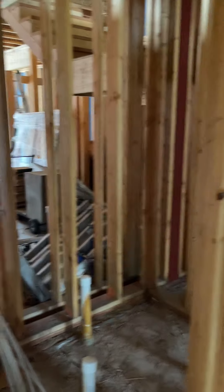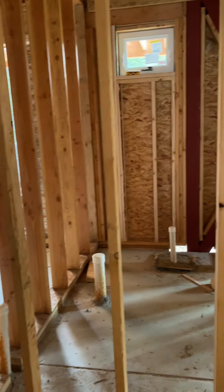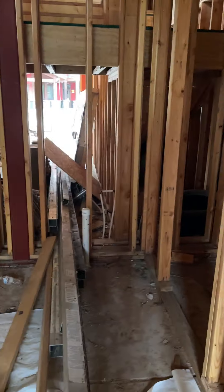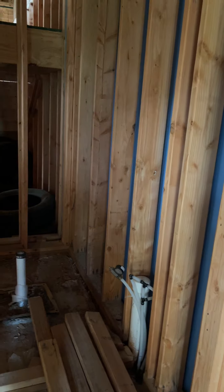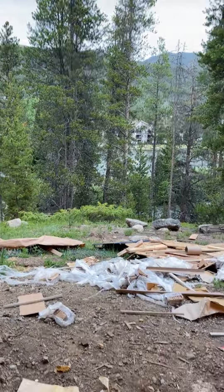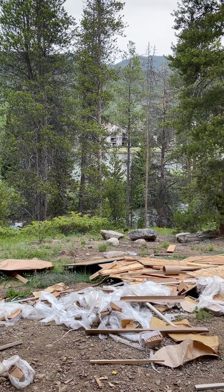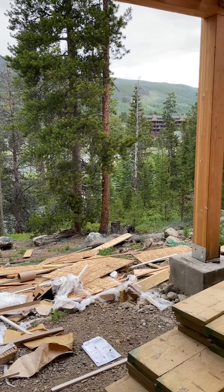Washer-dryer mechanical here. We'll go into this bedroom. Closet. Door to the outside — there'll be a patio. You can hear the river, see the lake.